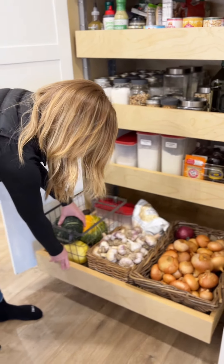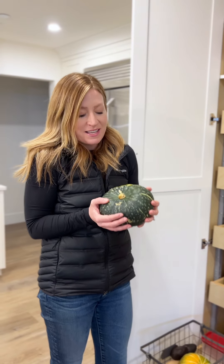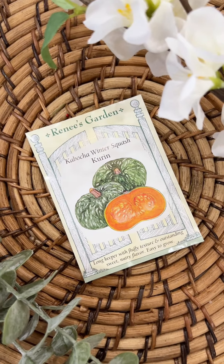I grow kabocha squash because I make the most incredible coconut curry with it. The taste and the texture is amazing. It's hands down my favorite squash to grow.